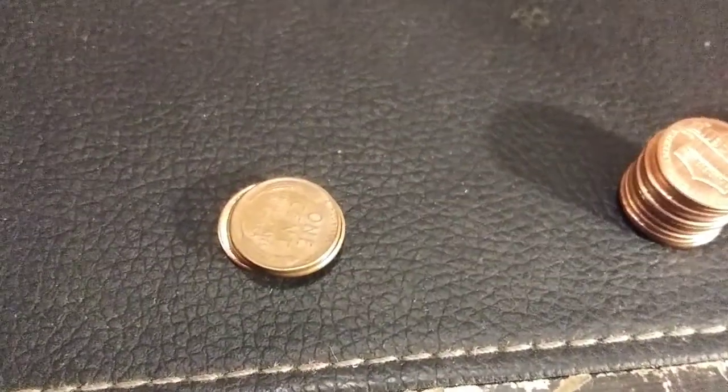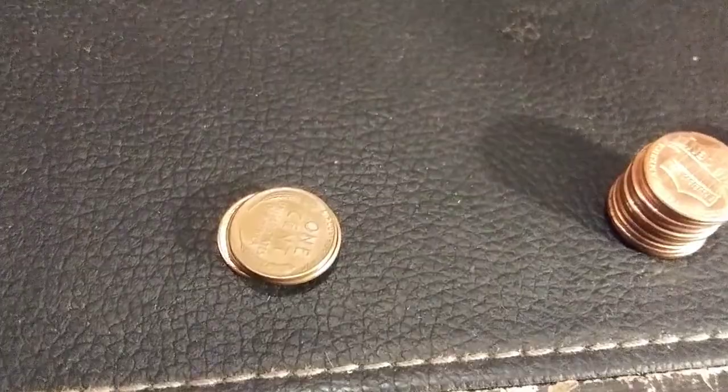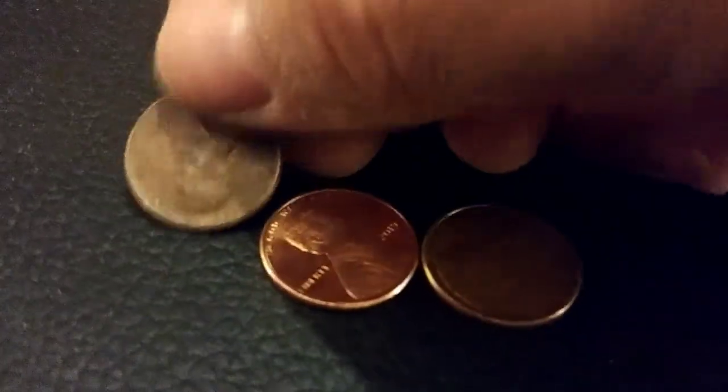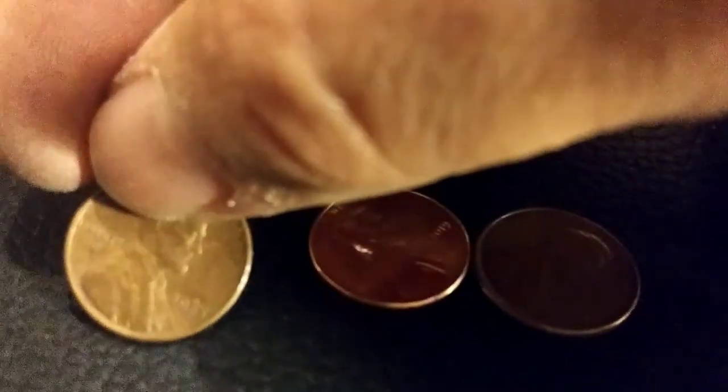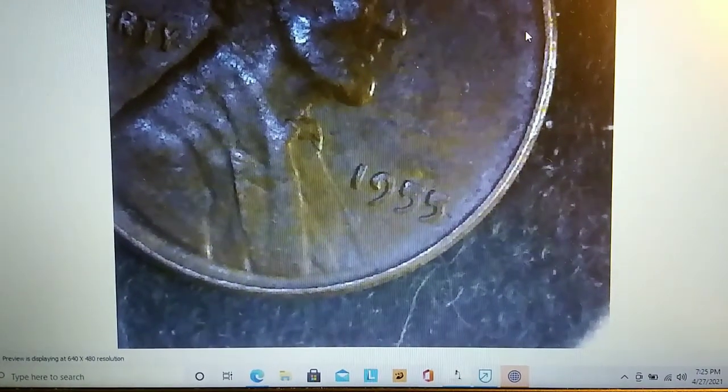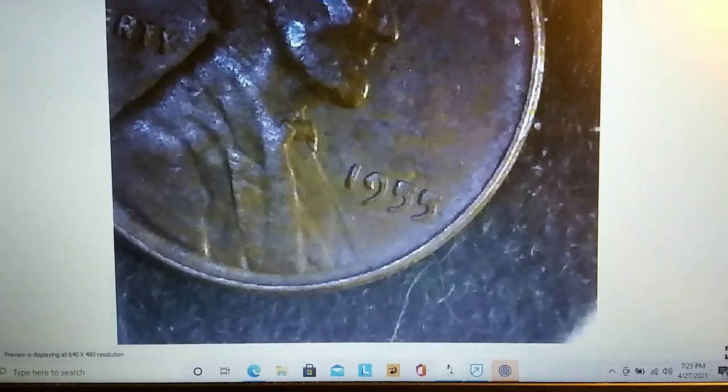On roll 15 we got weedy number four. Let's take a look at it under the scope — it is a 1957 Philadelphia. Then weedy number five: let's see if we can get the date — and there it is, 1955 Philadelphia. We'll take it.